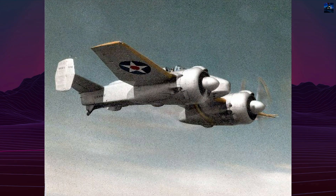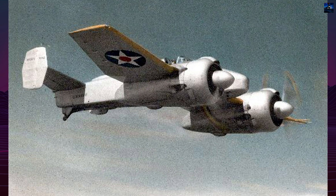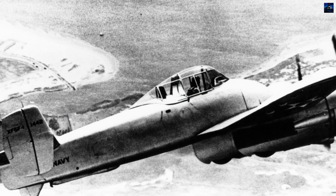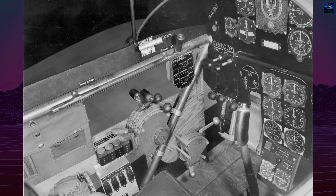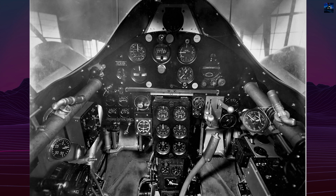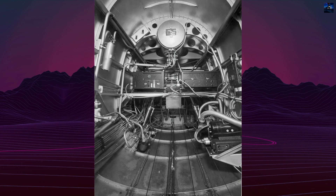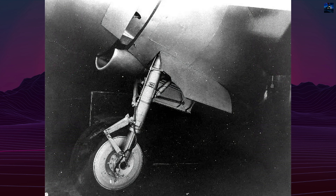By mid-1941, the updated XF5F-1 reached speeds over 610 kilometers per hour, approximately 379 miles per hour, but still fell short of Navy expectations. In competitive trials, the Skyrocket faced rivals such as the Vought F4U Corsair and the Grumman F4F Wildcat. Despite excellent climb and handling, the Navy chose the simpler single-engine Wildcat for production due to logistical and maintenance concerns. The XF5F remained a one-off prototype but continued as a valuable flying laboratory, influencing the design of Grumman's later twin-engine XF7F TigerCat.